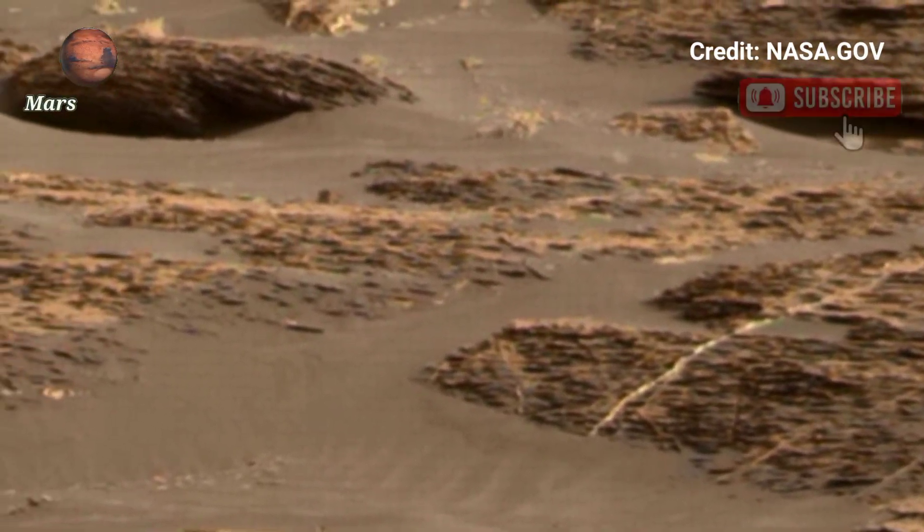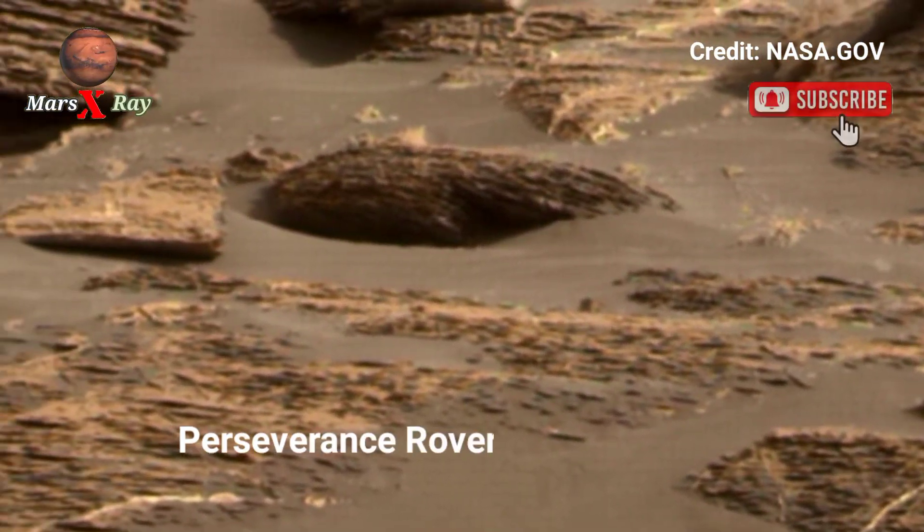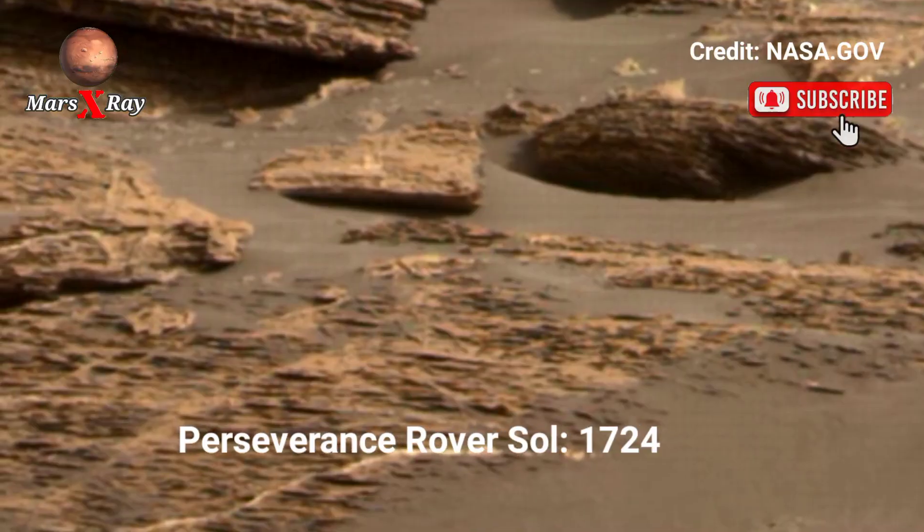Hi guys, welcome back to our YouTube channel. Mars X-ray — NASA's Mars Perseverance Rover, Sol 1724.